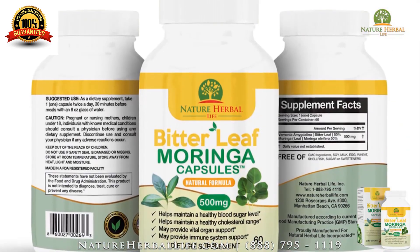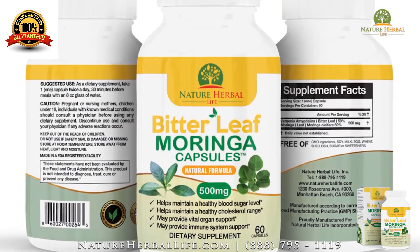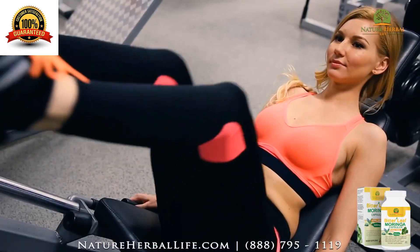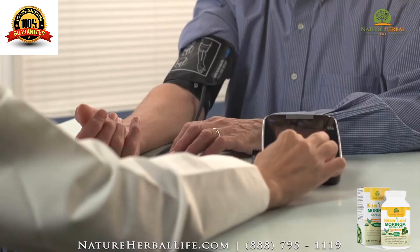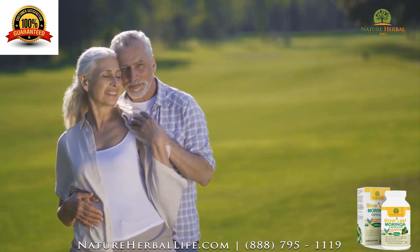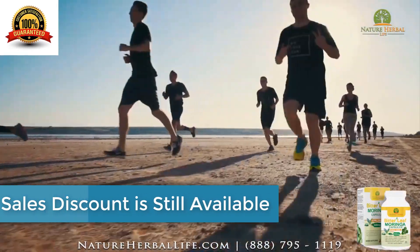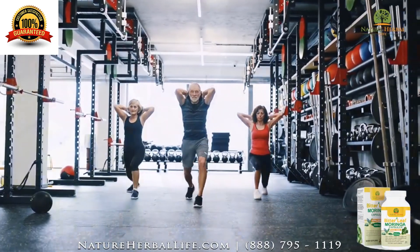Bitterleaf and Moringa oleifera are amazing herbs in their own right. Consider then how powerful and effective both are when combined. The compound effect of ingesting both in equal measure cannot be underestimated, as the presence of so many beneficial elements in the same capsule means that their effectiveness is increased. The phrase 'more than the sum of its parts' is very much applicable in this case, as each health-promoting element helps the body work better, allowing it to take full benefit of all the goodness held in our new Bitterleaf Moringa Capsules.